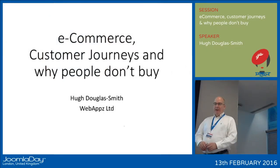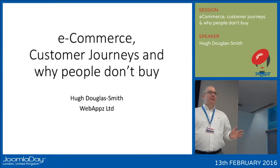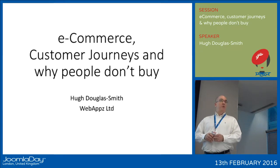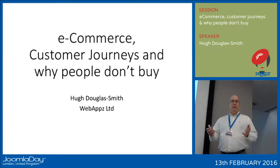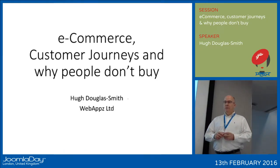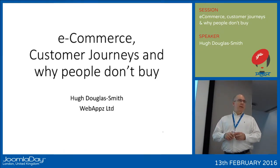Good morning. I'm Hugh Douglas-Smith. I run a web development company. We do virtually all of our development now on Joomla, and we focus on building websites for clients that have additional functionality and lots of custom extensions to give them the ability to put business processes online.